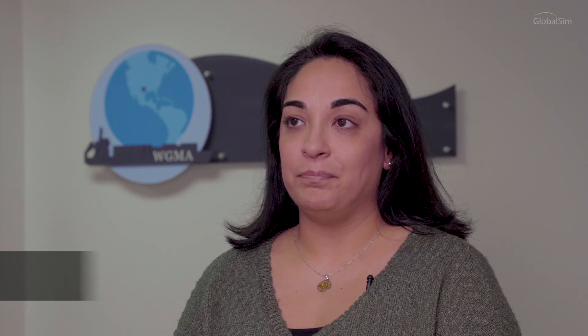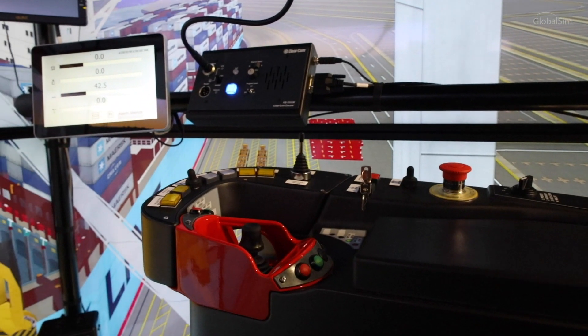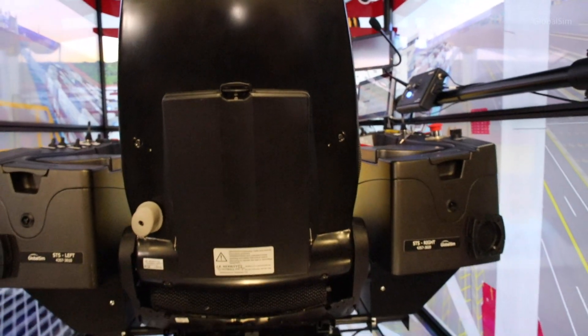I'm Virginia Perez and I am the training coordinator here at West Gulf Maritime Association. We decided to acquire the simulators and CPE Tech does assist with that. They do the simulator training as well as assist with the on-the-job training, so it's been a huge benefit.